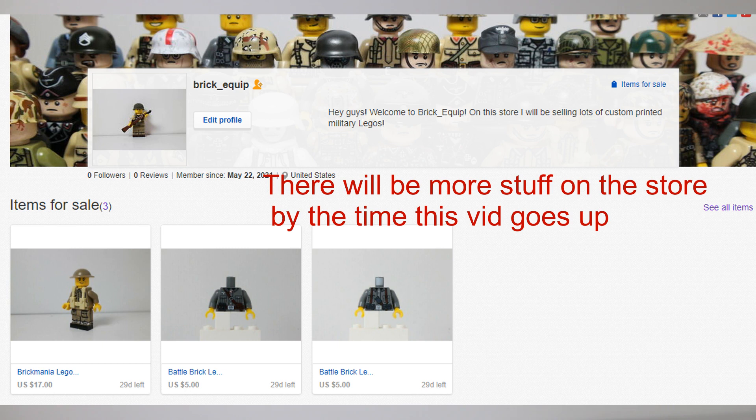We only have a couple things up on the eBay store right now, but in the upcoming weeks we're gonna have a lot of kits, like old Battle Brick kits, and also more Brickmania figs to come.